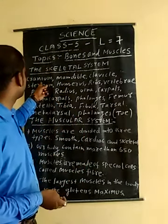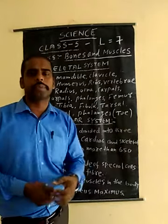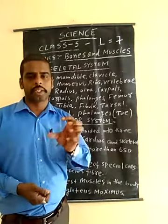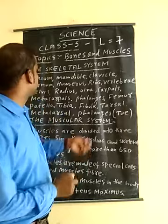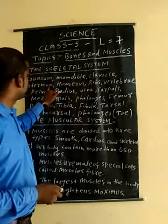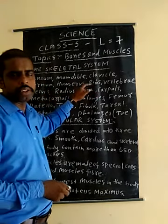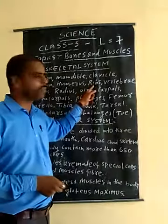The cranium, also known as the skull, protects our brain. The mandible and clavicle are also part of the cranial region. The sternum and humerus are included as well. The ribs protect the internal organs, and there are 12 pairs of ribs.